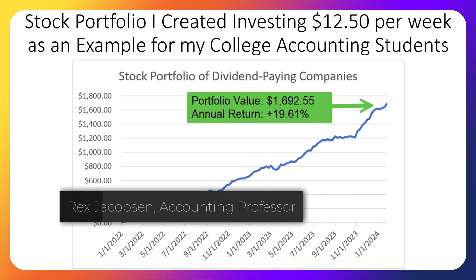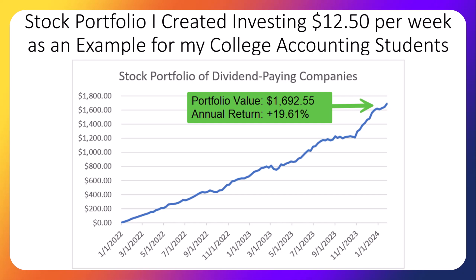Professor Rex here with our third update of our stock portfolio. It was a great week for the portfolio, boosting the annual return to 19.61%. Our list of top stocks to invest in right now has changed, as it usually does, based on the company reports and the stock price fluctuations.